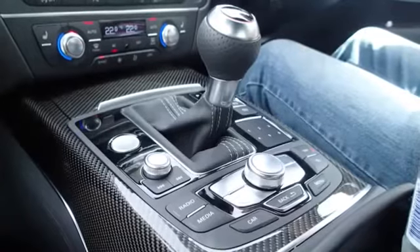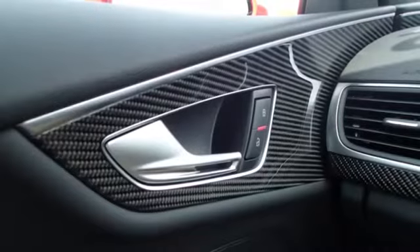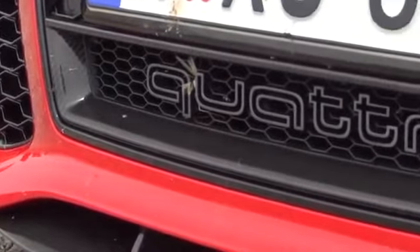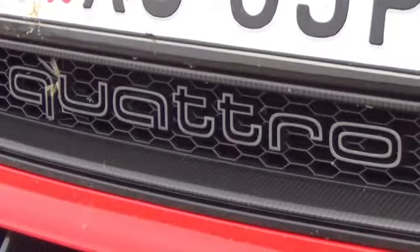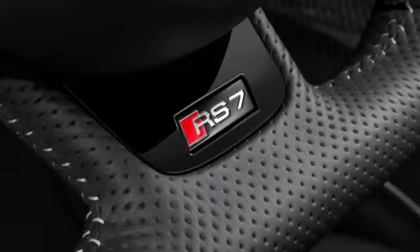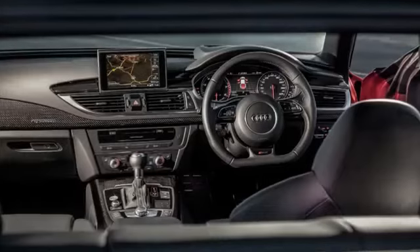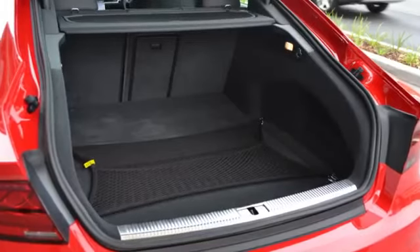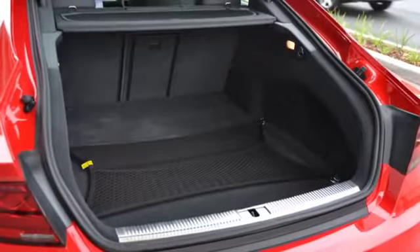The RS7 prefers carbon fibre, with great composite swathes throughout the interior, and ours is fitted with optional extra carbon on the outside too. The carbon on the inside is offset by honeycomb-stitched leather on sculpted seats front and rear, a perforated RS steering wheel and gear knob, and every luxury feature you care to think of. And being a 5-door hatch, there's a giant cargo space in the back too.